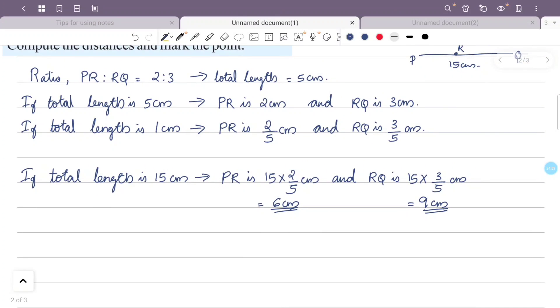Now we mark the point. This is a scale of 15 cm representing line PQ. We mark point R at PR = 6 cm from P using the ruler.